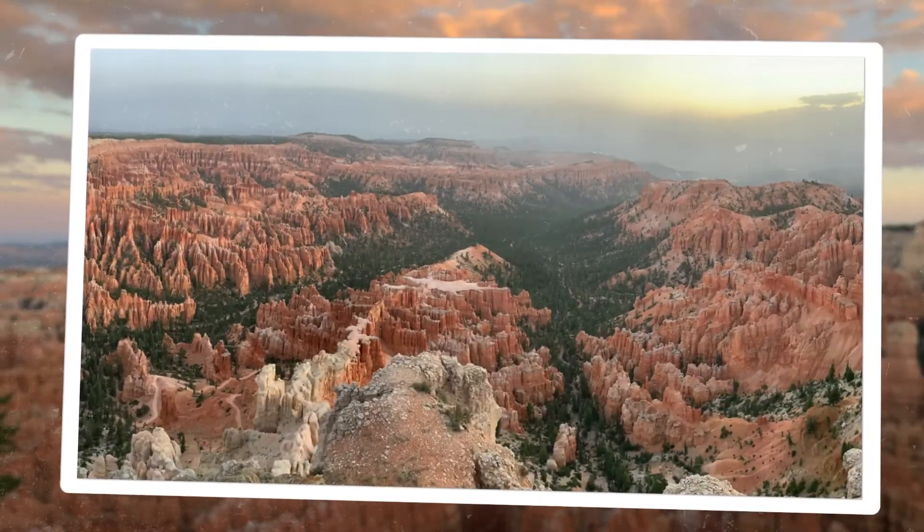For one of the best mornings, Inspiration Point is the perfect place to take in the sunrise — unless, of course, you're sabotaged by clouds like we were.